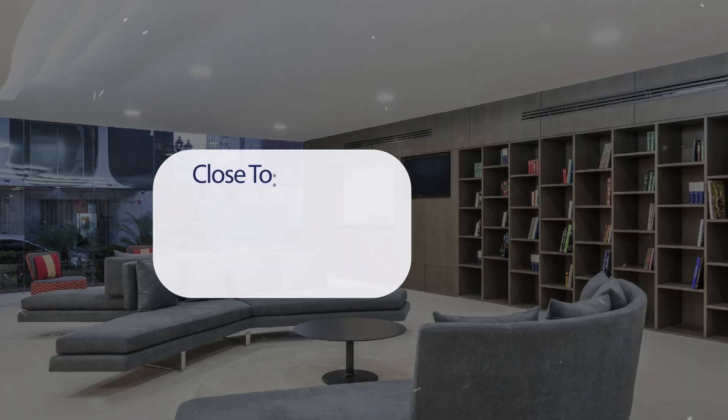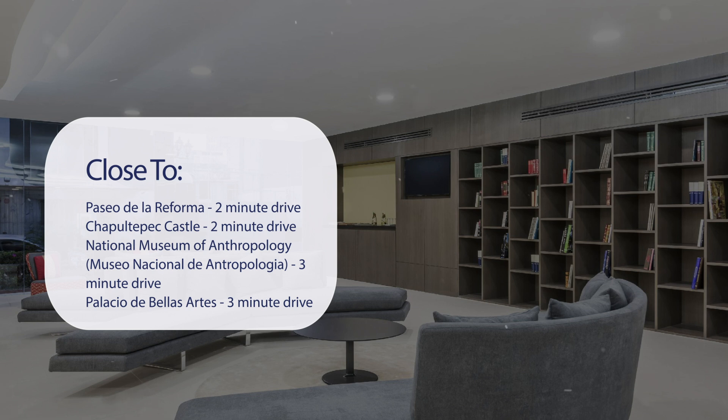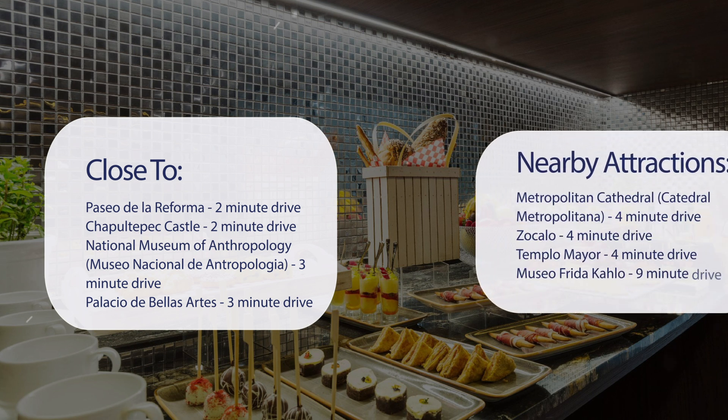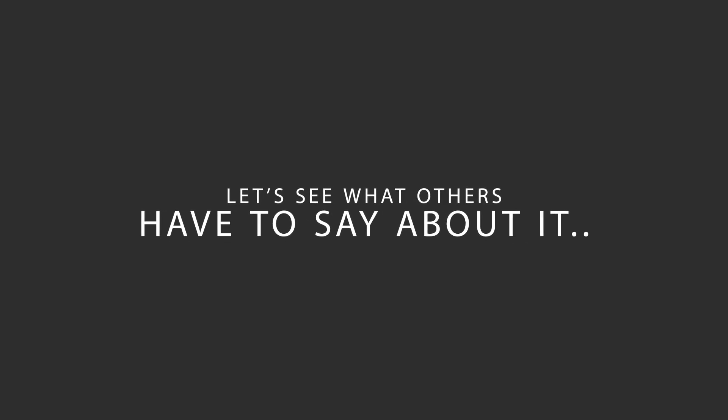It has a pretty good location. It's pretty close to Paseo de la Reforma (2-minute drive), Chapultepec Castle (2-minute drive), National Museum of Anthropology / Museo Nacional de Antropología (3-minute drive), Palacio de Bellas Artes (3-minute drive), Metropolitan Cathedral / Catedral Metropolitana (4-minute drive), Zócalo (4-minute drive), Templo Mayor (4-minute drive), and Museo Frida Kahlo (9-minute drive).